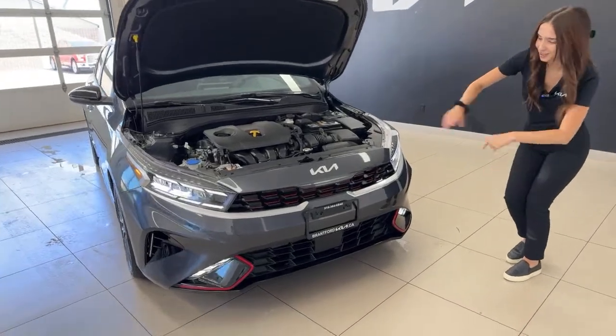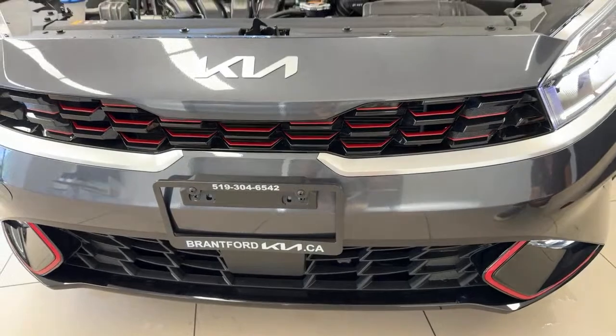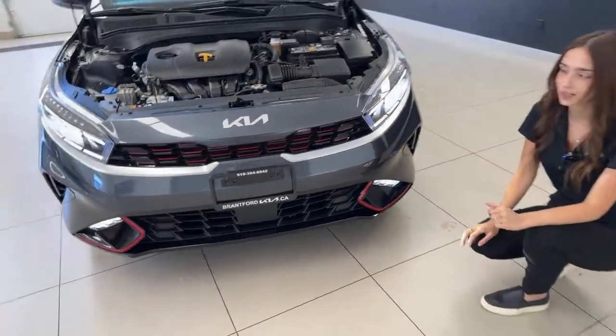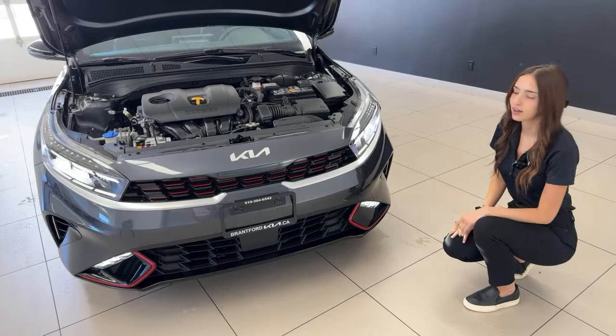Let's talk about style. In our grille, we have a mix of glossy black and beautiful red accents. No matter what color you get on your Forte GT Line or GT Limited, you're going to get these beautiful red styling elements. It looks beautiful in the blue, the black, the white — everything. Such a nice design element.